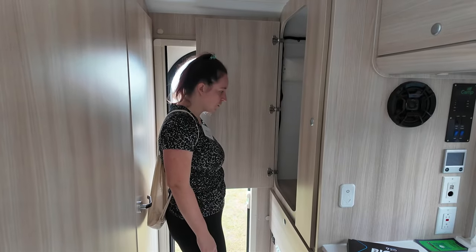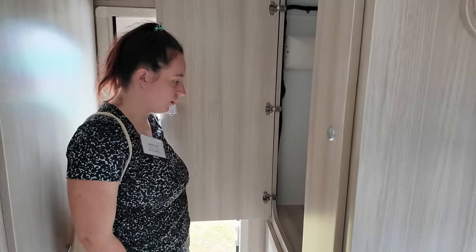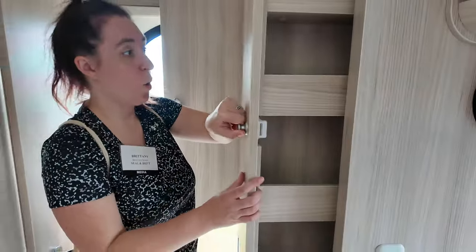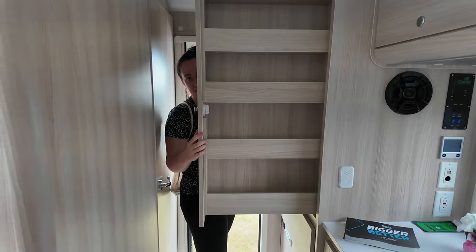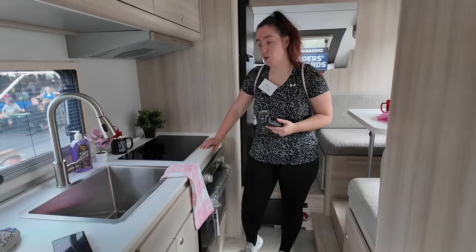Look at that storage space right to your left when you come in — you can fit all of the things you need in here. There's also a huge pull-out pantry for all your canned and boxed items. That's pretty dang cool.